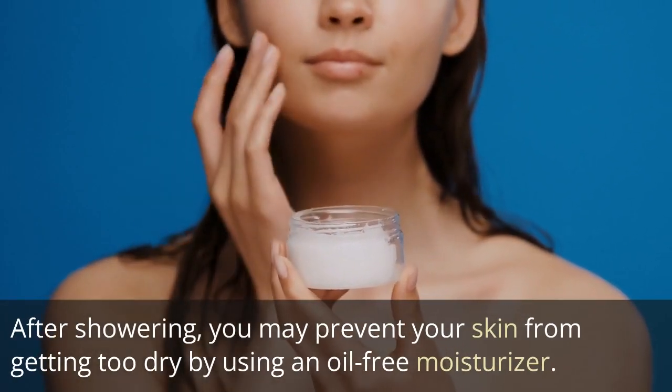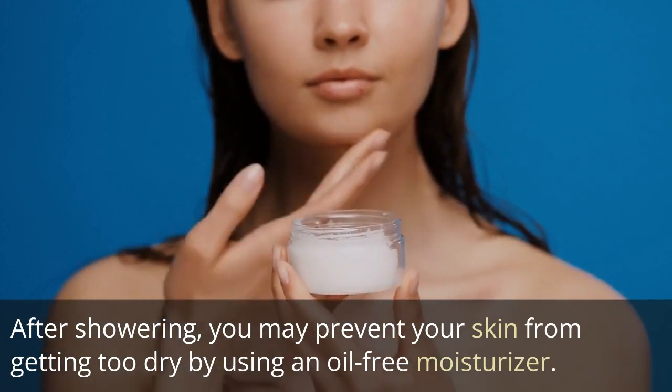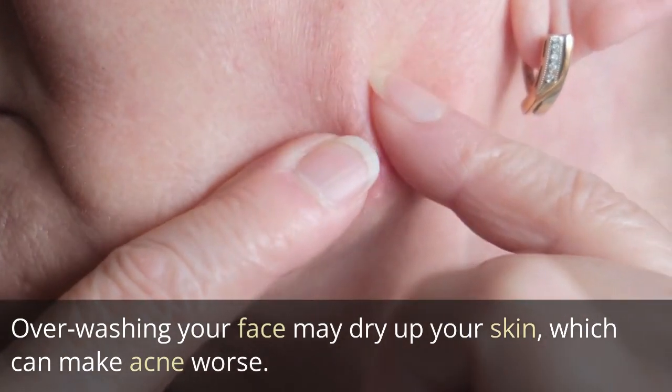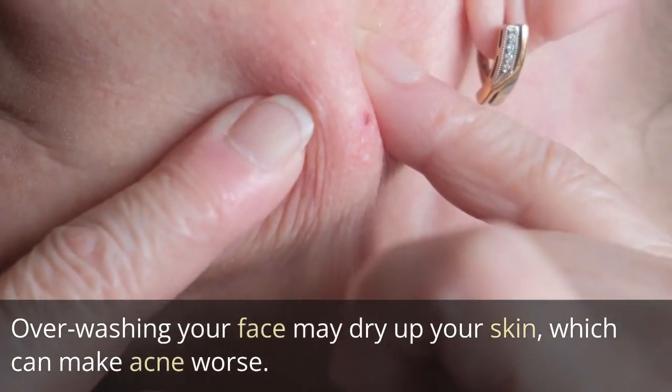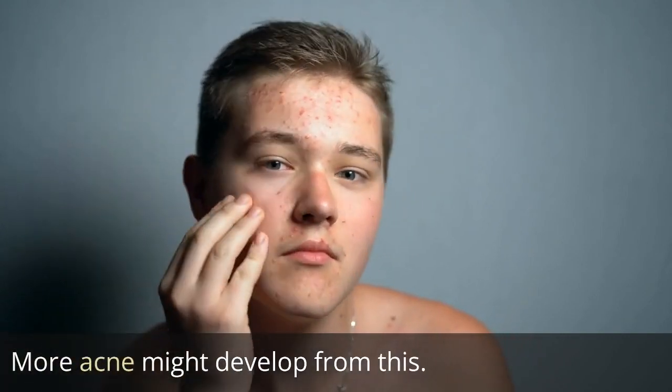After showering, you may prevent your skin from getting too dry by using an oil-free moisturizer. Overwashing your face may dry up your skin, which can make acne worse and lead to more breakouts.